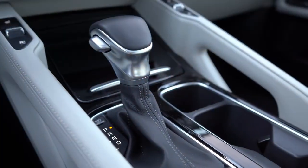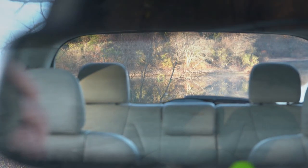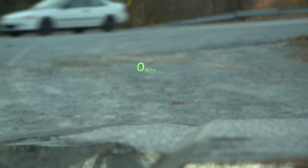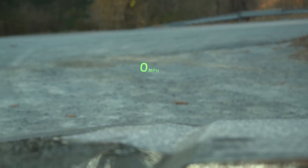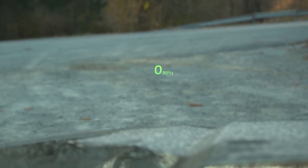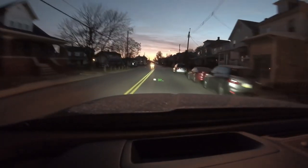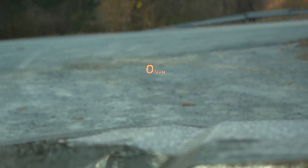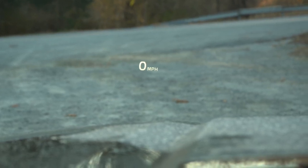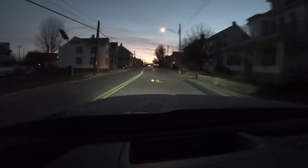Power is sent to the front wheels or all wheels through an eight-speed automatic. The boxier shape of the Telluride means you shouldn't have any issues with visibility. The head-up display is optional on the SX trim level that we have today — it's part of a $2,000 prestige package. The cool thing about that head-up display is you can adjust the color: neon green, orange, or white. It shows your current speed as well as the speed limit of any given road.